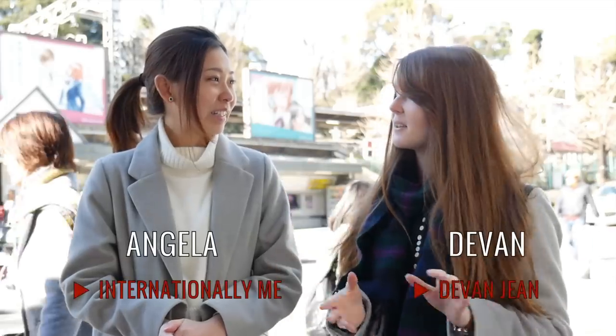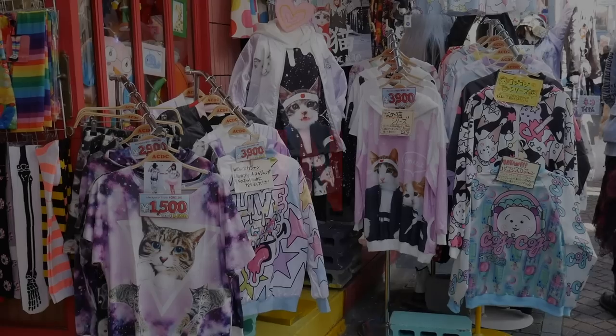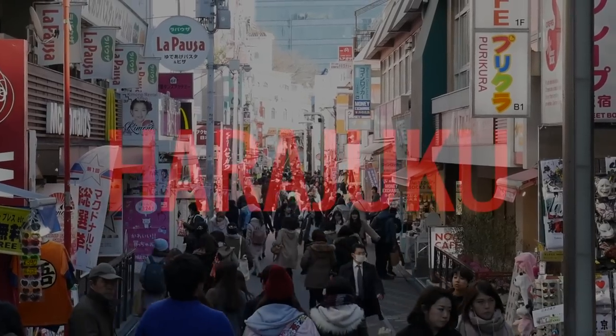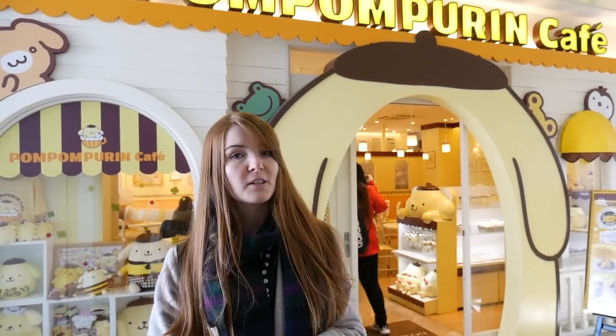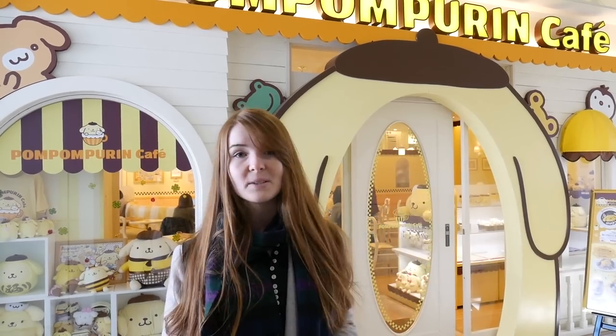We're going to show you a bit of what's here. Let's go check out the cafes. In Harajuku there are a lot of themed cafes that you can check out, from anime characters to owls or cats or even just cute lattes. Right now we're going to try the Pom Pom Purin Cafe, so let's see what we can find.